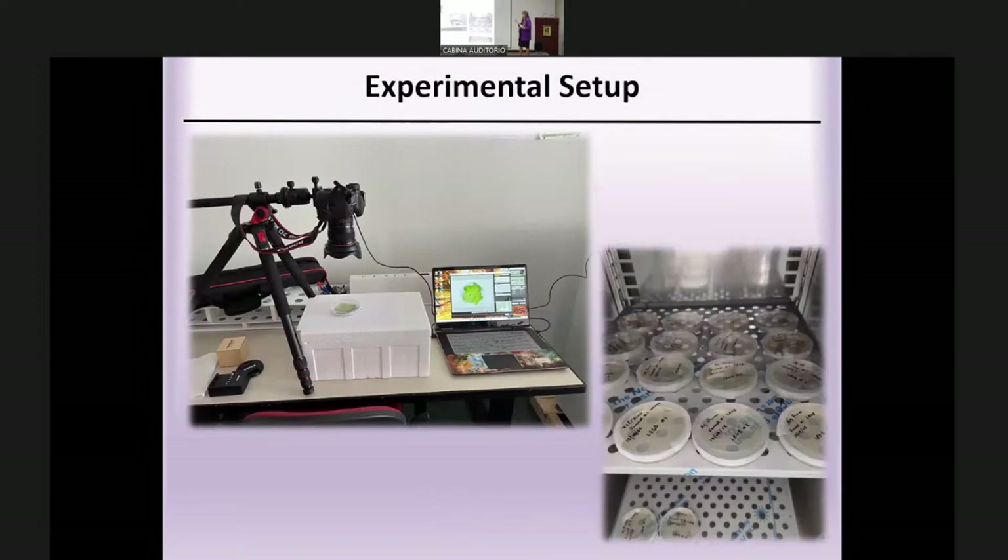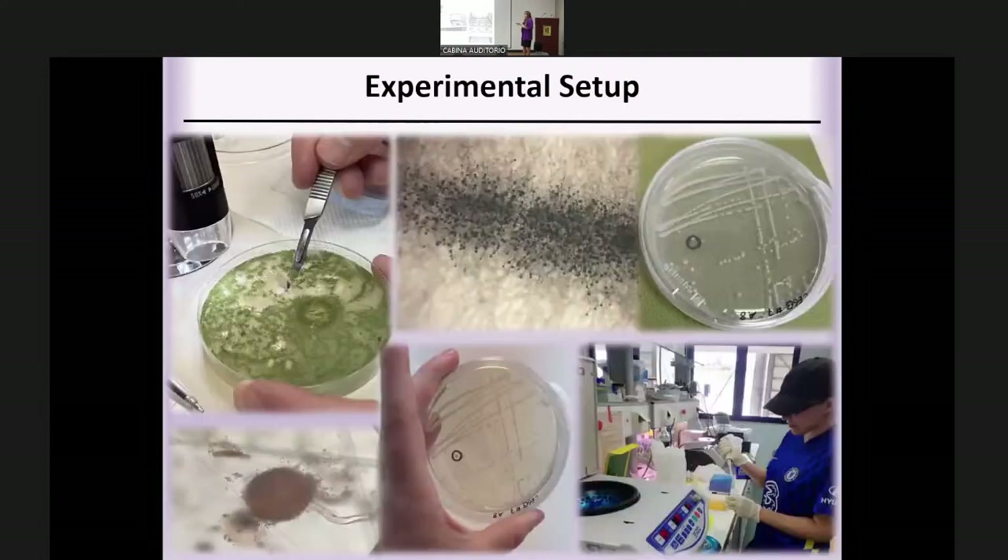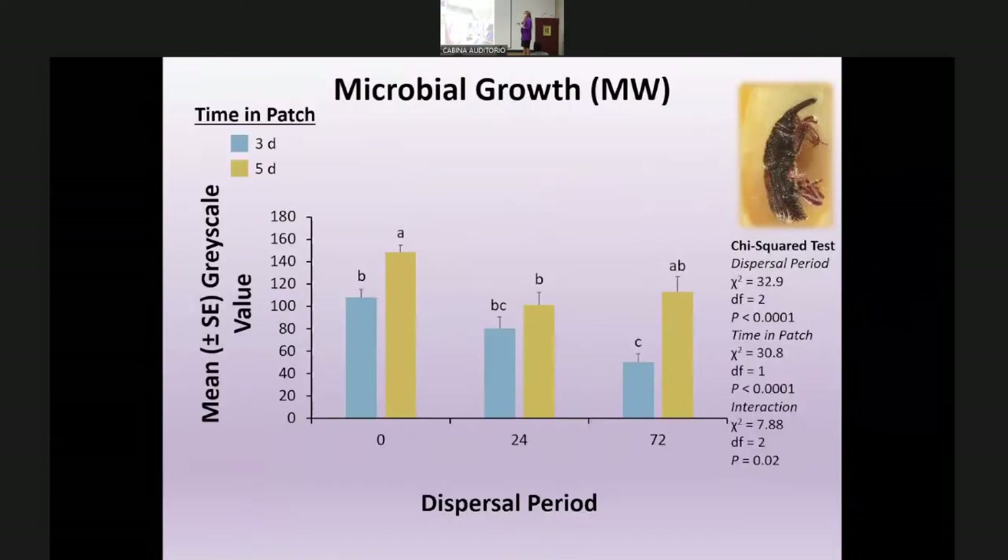The lab setup involved a camera photographing microbes in each dish at three and five days, an incubator holding cultures, and DNA extraction using a kit after creating pure cultures to identify different fungal types.